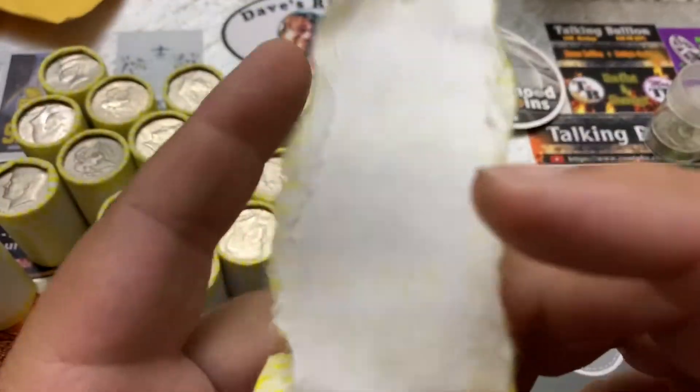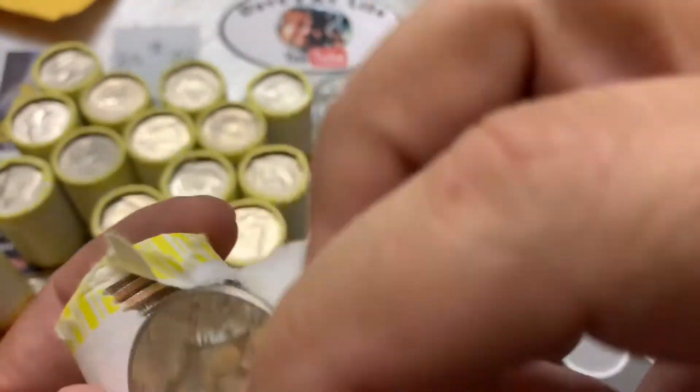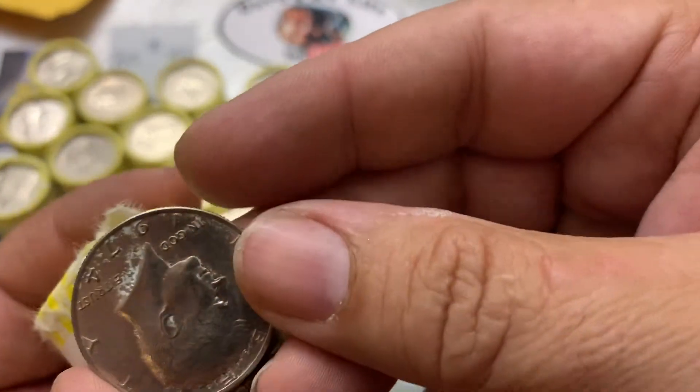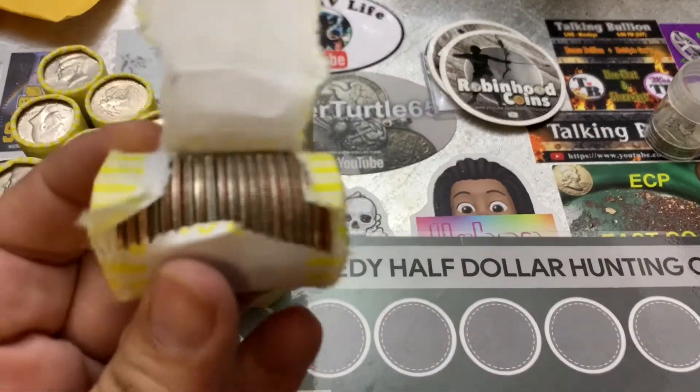Looks like we might have another — let's get a closer look. Maybe not. It's a 1974 — it has some paint on it. I thought we had another silver. Sorry, I'll bring you back.